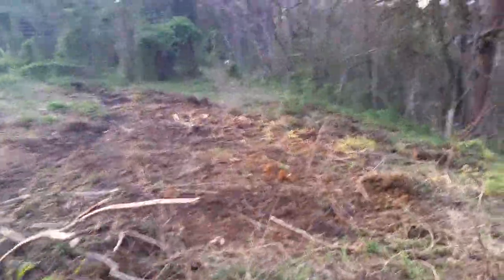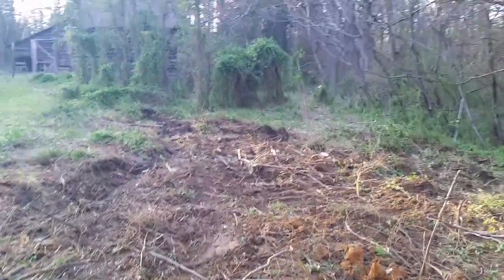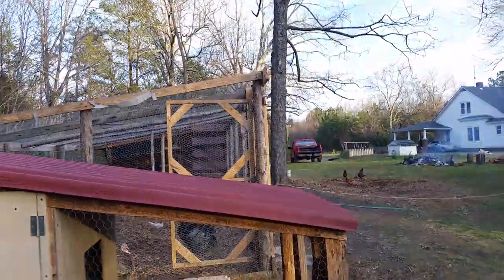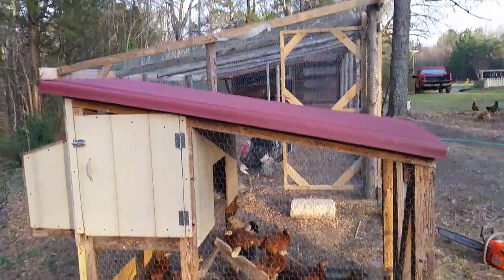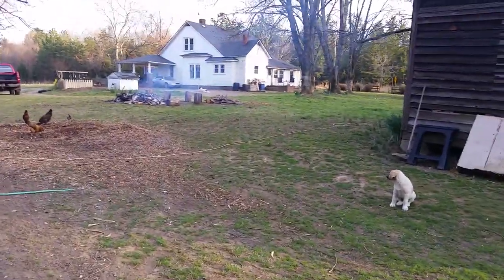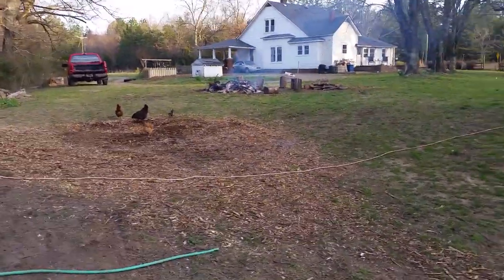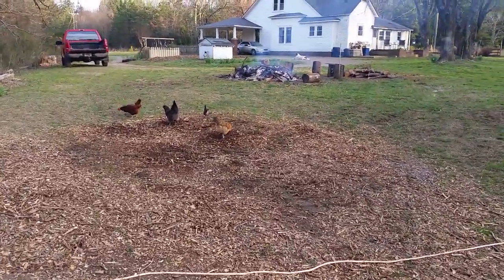Look how rich this soil is — check that out. There's a view back from this direction. It's a happy little homestead. Max, you follow me out.